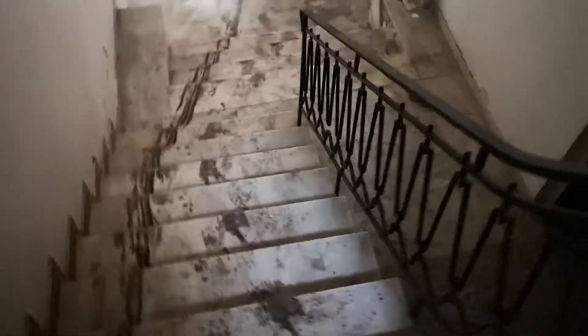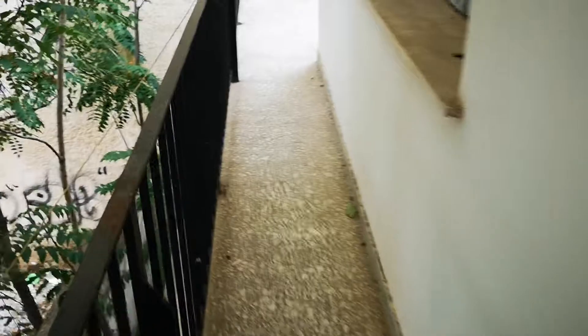Downstairs is the same size and same floor plan. Sorry for the light. It's the same bathroom and same kitchen. I couldn't go out because the door on the ground floor was closed.